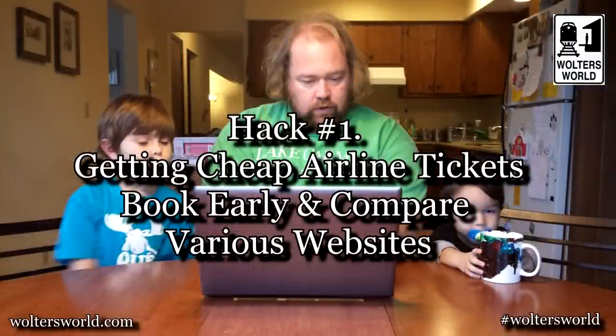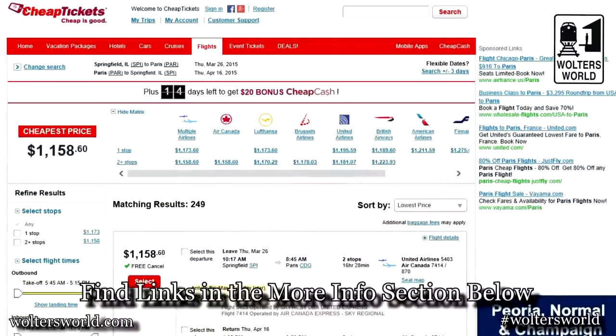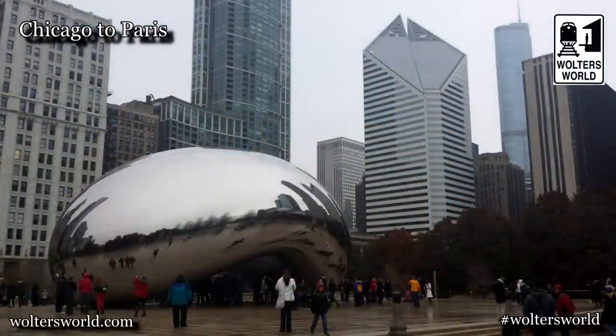The first hack is getting cheap tickets. We travel a lot, so we have to buy four tickets every time — for me, the wife, and the two boys. What we recommend is to use a few consolidators: go to Expedia.com, CheapTickets.com, Kayak.com. See what gives you the best deal, say from Chicago to Paris. When you find the best deal — let's say it's United with an $800 flight — go to that airline's website directly and check there, and you might save a little money.